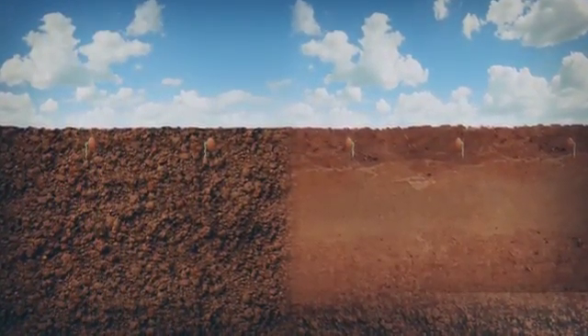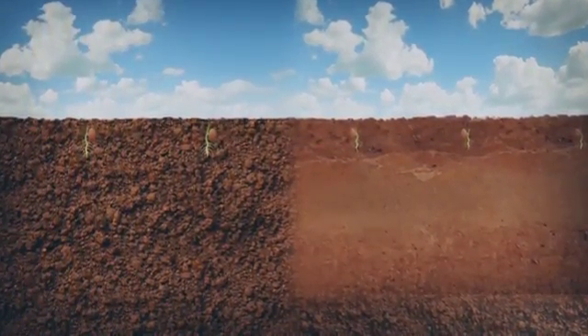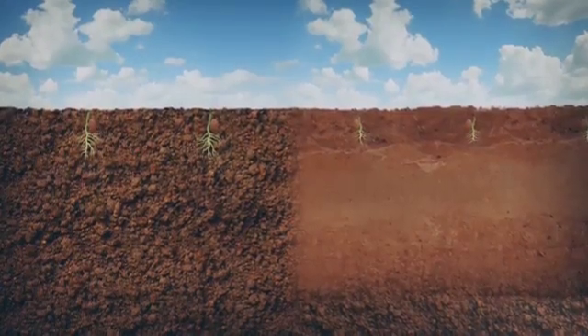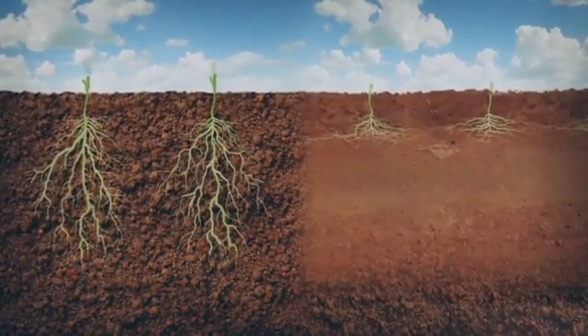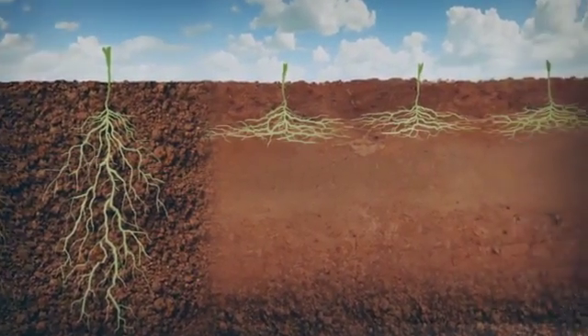If soils are compacted, roots can't penetrate and grow sideways. Subsurface compaction caused by farm vehicles and machinery results in a layer of compacted soil between 10 and 40 centimetres deep.